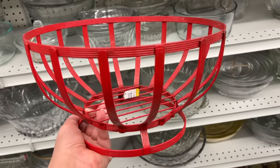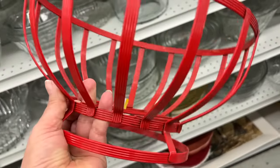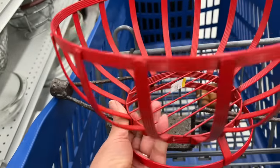I'm on a roll the last few weeks finding some really good fruit baskets. This one is fun because of the bright red color on it. It is $6.99. We are going to get this because I think it's always fun to have a pop of color in the room.